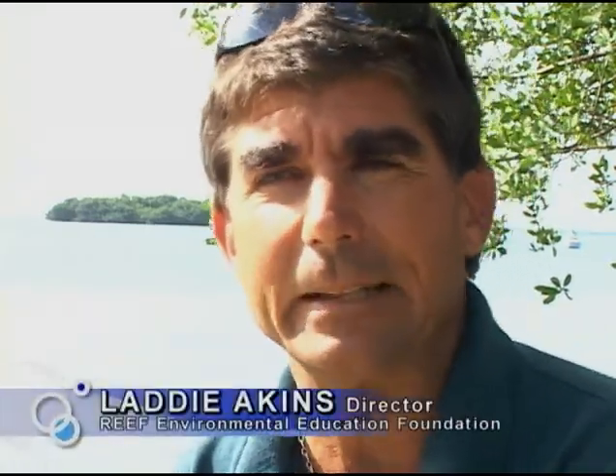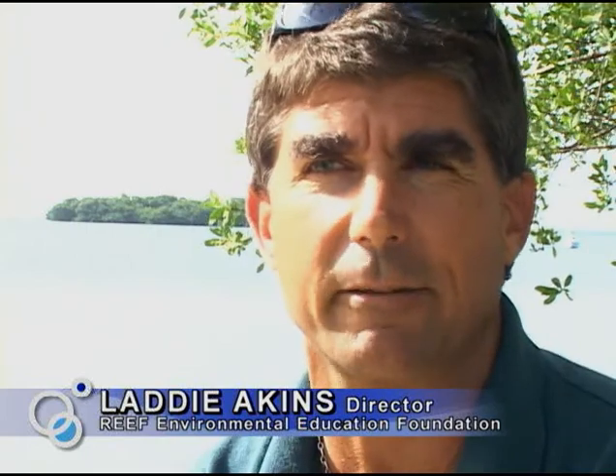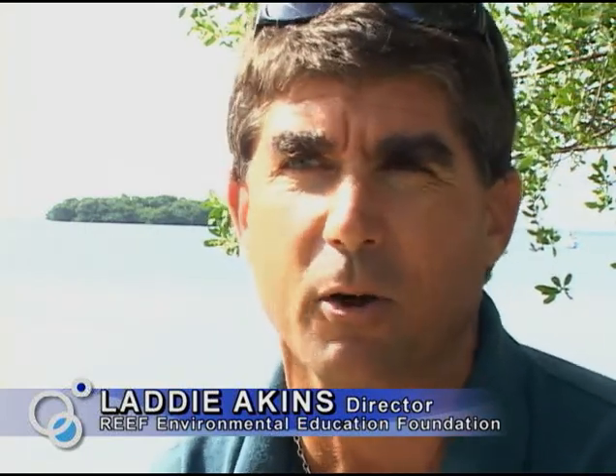When we first went down to the site, it was pretty barren compared to the rest of Molasses Reef, which is a beautiful, high-profile spur-and-groove system. That grounding site was pretty flat, certainly nowhere near the topography and relief that the rest of Molasses Reef has.